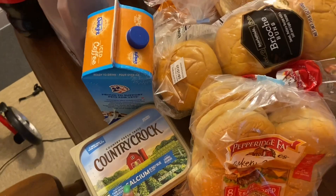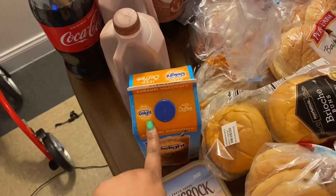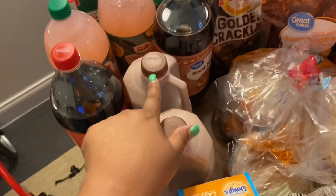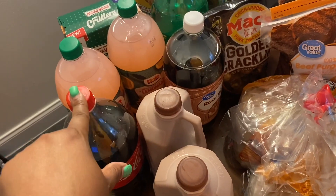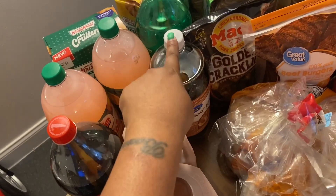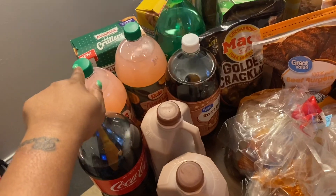I picked up some Country Crock calcium, some International Delight Caramel Macchiato cold coffee, two things of chocolate milk, a Coca-Cola, and a Great Value root beer. I also picked up a Dole strawberry lemonade — this is something I saw today for the first time.